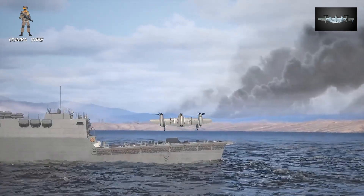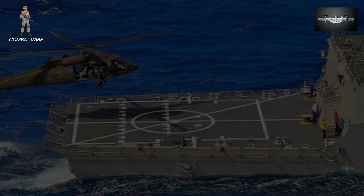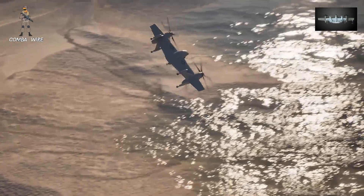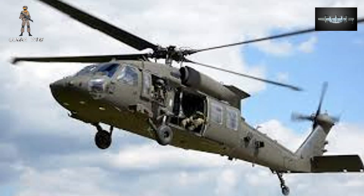Sikorsky executives also hint that Nomad could take over certain roles currently handled by manned helicopters like the Black Hawk or Seahawk, particularly intelligence and reconnaissance missions. As one company leader put it: 'You don't necessarily need a crewed Black Hawk to do that mission. Nomad's going to do that.'